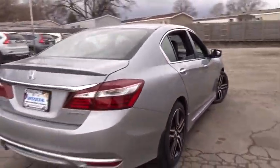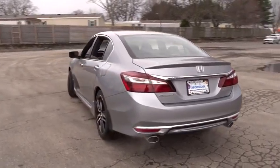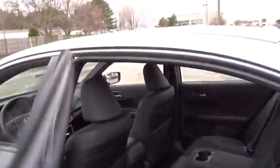Driver airbag, four-wheel disc brakes, aluminum wheels, cruise control, floor mats, rear defrost, FWD, climate control, AM-FM stereo radio, fog lamps.